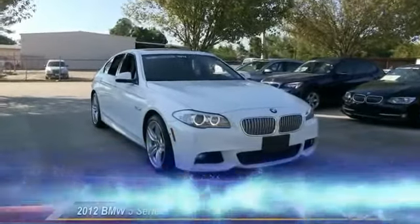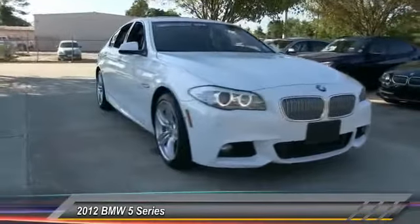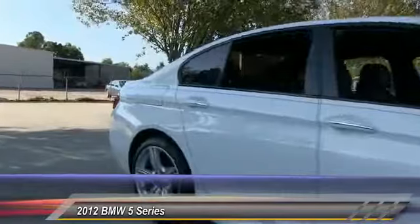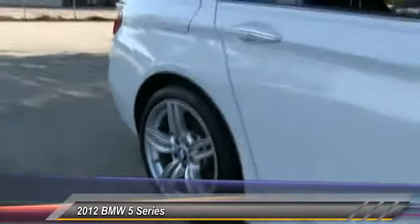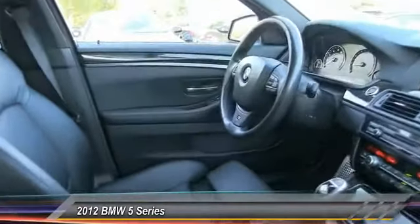The 2012 5 Series. The 5 Series incorporates bold styling cues that departed from BMW's traditional styling language. If you are looking for excitement and boldness, the 5 is for you and is priced below $45,000.